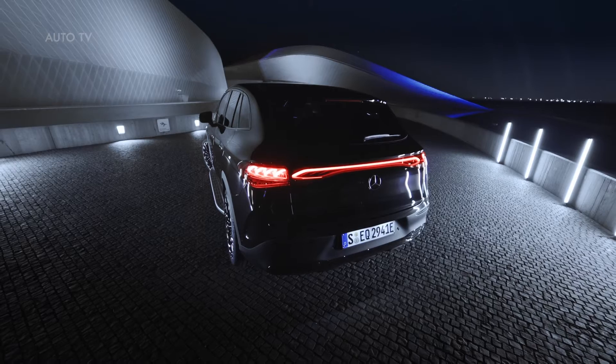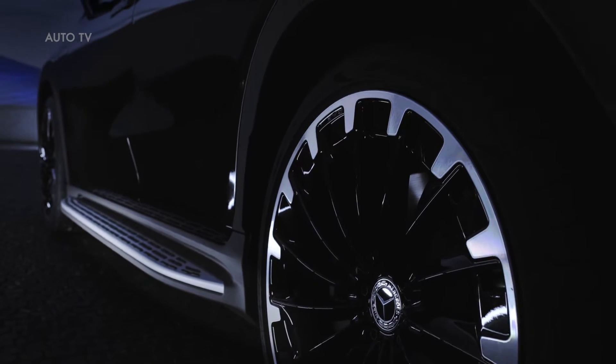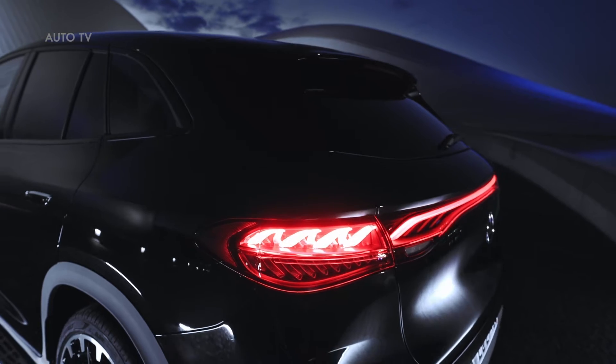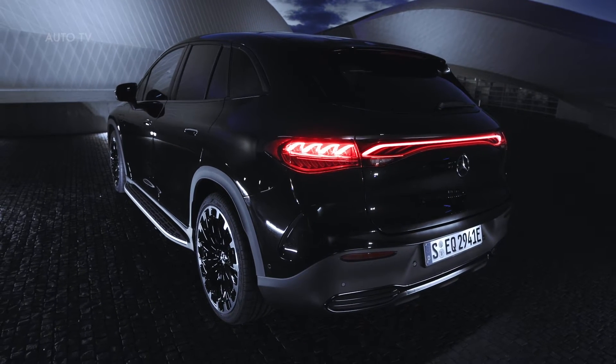Depending on the vehicle equipment and configuration, the European vehicles can achieve WLTP ranges of up to 590 km. In the EQE SUV, the lithium-ion battery consists of 10 modules. In certain cases, the innovative battery management software, which was developed in-house, can be updated over the air.